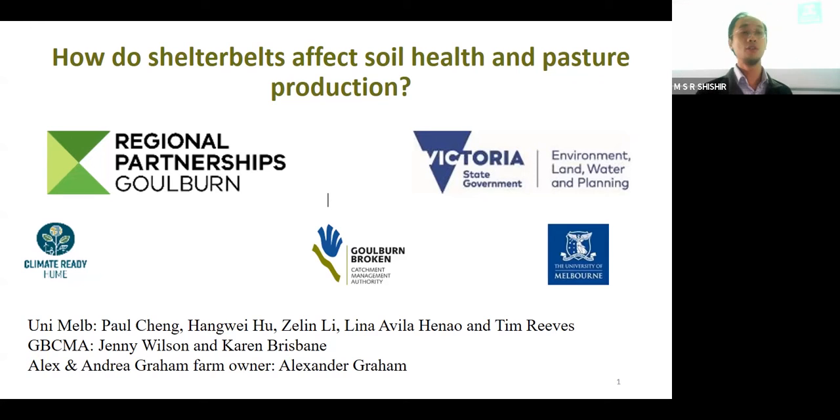What we really want to share with you today is how shelterbelts affect soil health and pasture production. First of all, we acknowledge our funder, the Goulburn Broken CMA through state government funding and also the core funding provided by Melbourne University.